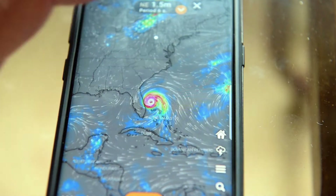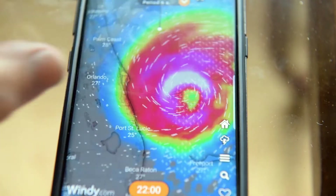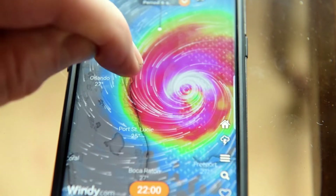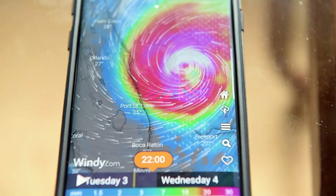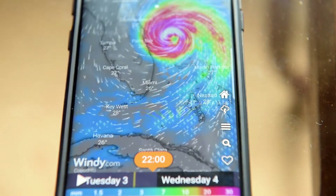Look at that response. The information that it gives you is just crazy. I am in Merritt Island right here. Look at the wind direction. During Hurricane Dorian, I want everybody to check this app out. Definitely download it. Have fun with it.